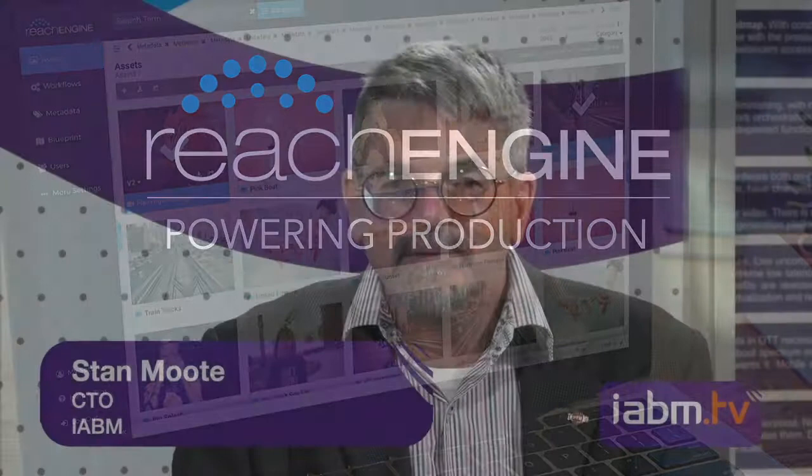We're going to talk about remote production today and we've got three people here that are on the vendor side, and they provided some great products here to Kevin at Fox. Let's look at some of the different aspects of it.